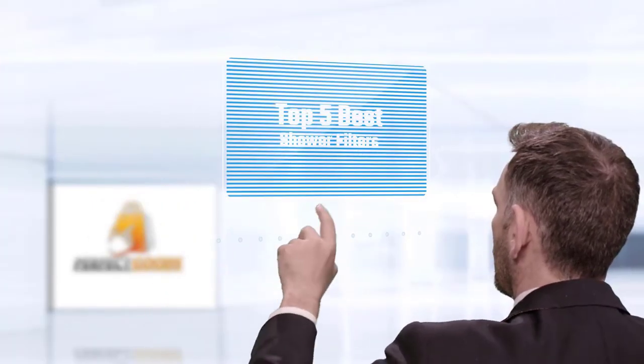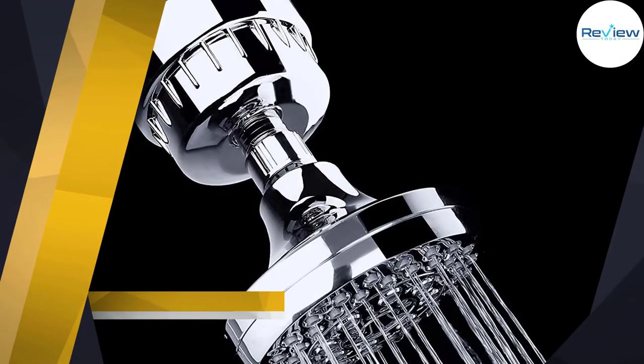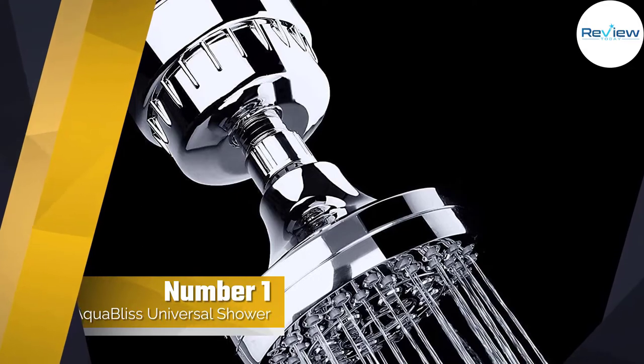If you are looking for the best shower filter, here is a collection you have got to see. Let's get started. Number one, most popular: Aqua Bliss Universal Shower Filter.